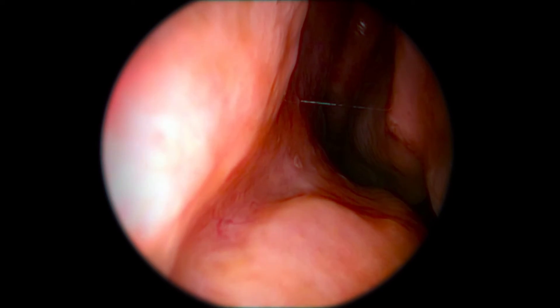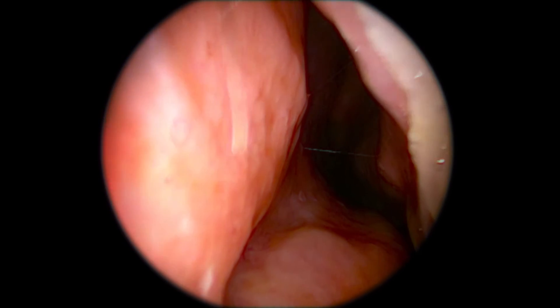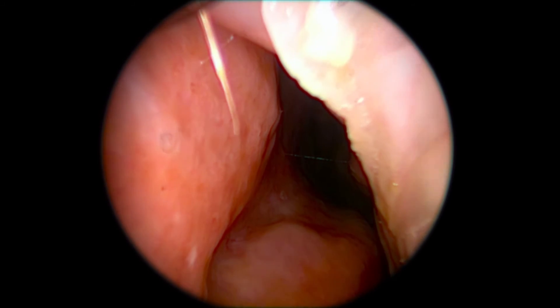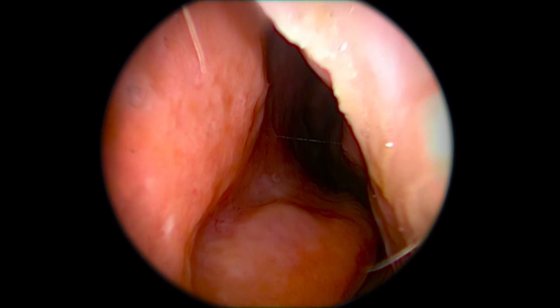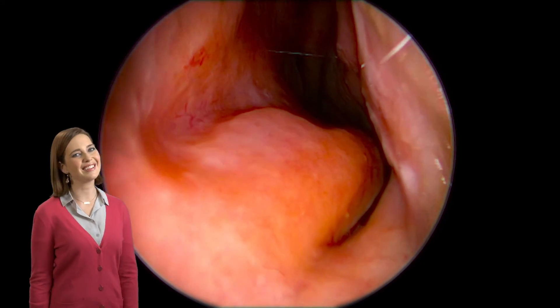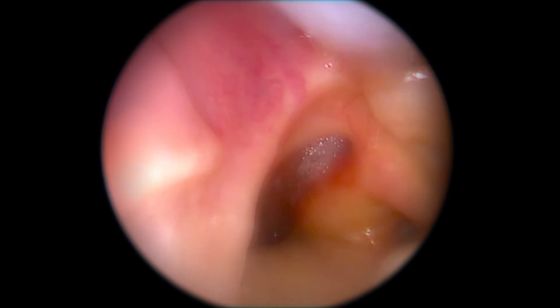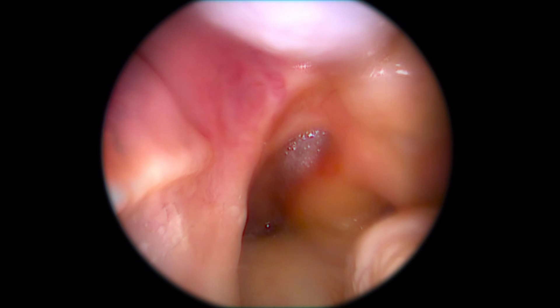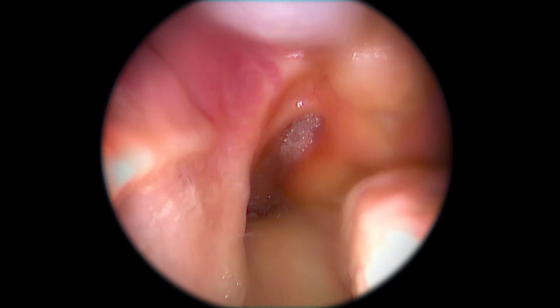We're now entering the nasal cavity. It's pretty wet because the nose is lined with mucus to keep it moist, and its mucus membranes also warm incoming air. On the roof of the nasal cavity is the olfactory epithelium, which contains nearly 40 million special receptors that are sensitive to odor molecules traveling through the air. These receptors send messages to the brain.